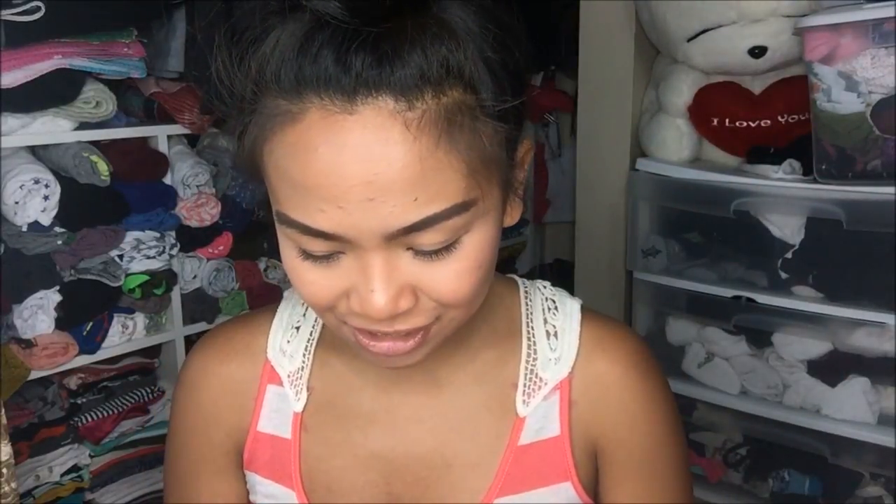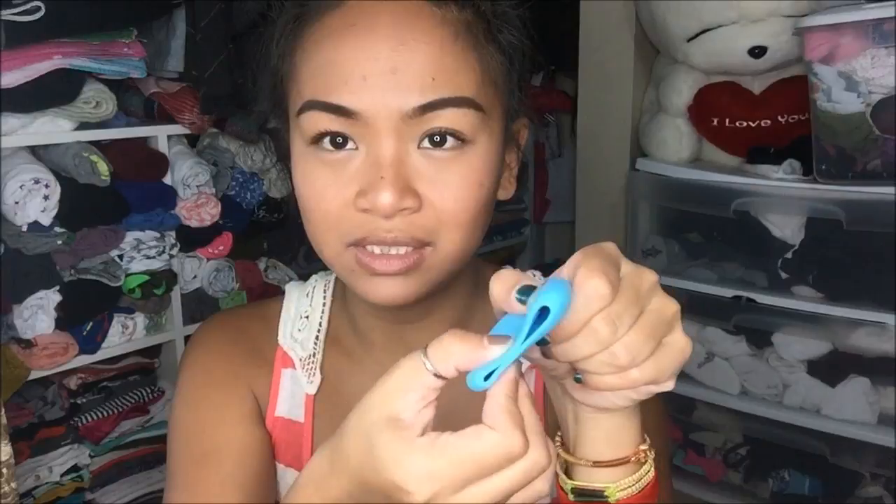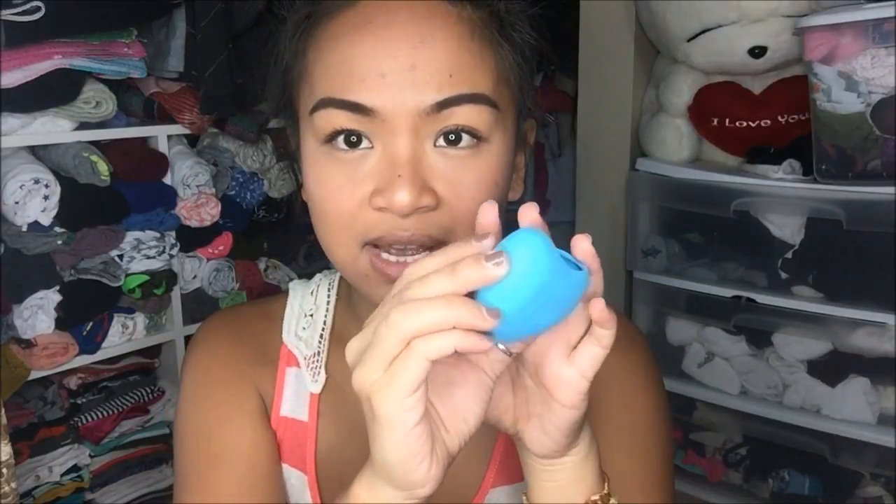The next thing that I have is actually something that I wanted to try — it's a lip enhancer. It's silicone, really really soft. It says 'love' on one side and 'lips' on the other. What you do is you duck face it, put your lips in it, and let it suck on it. I cleaned this before I actually used it, but that's pretty much the premise of it.